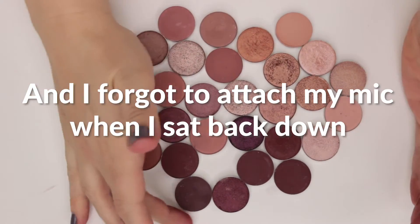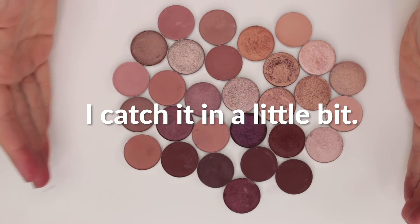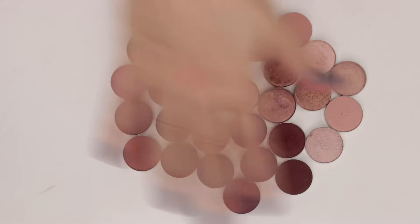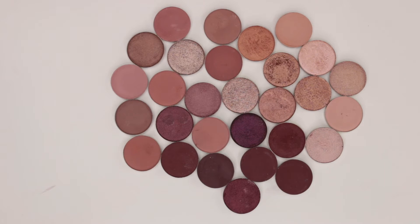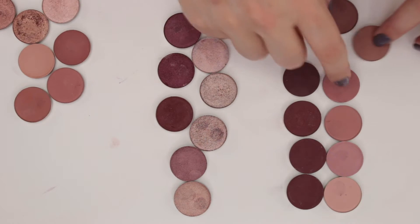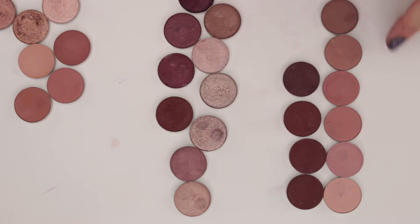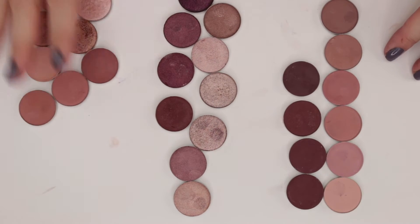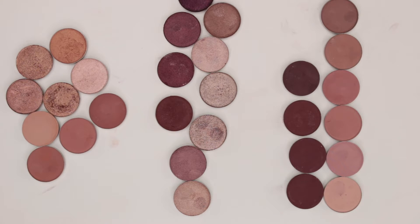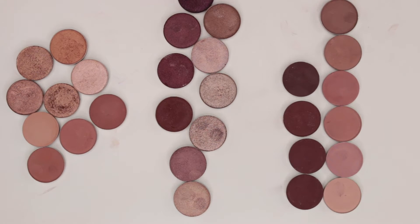Here are all my mauve shades moving into some plummy types, because we're going to transition from this into corals. I want to go a little bit pinker into rose gold, which will then lead into corals. I've got these organized — if some start looking more rose gold, I'll scoot them around a bit.